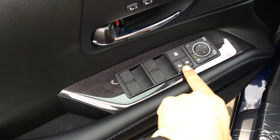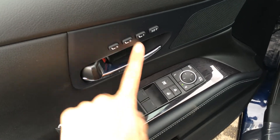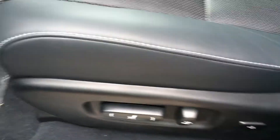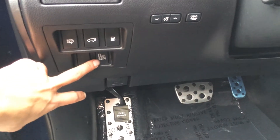You have powered windows, locks, and side mirrors with power folding. Driver seat memory is linked to your side mirrors and steering wheel. Lexus scuff plates, power adjustable front seats — both have lumbar supports. You have aluminum sport pedals with rubber inserts, and blind spot monitoring buttons right here.